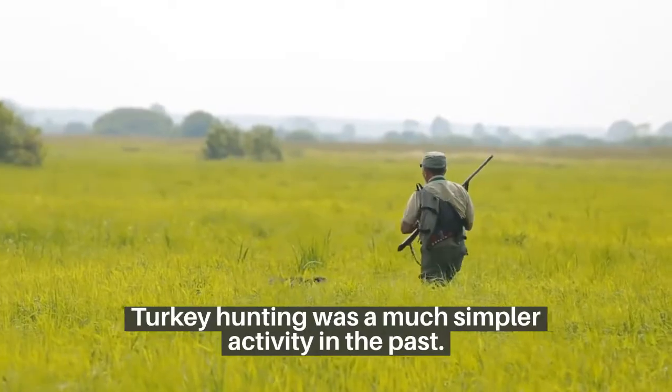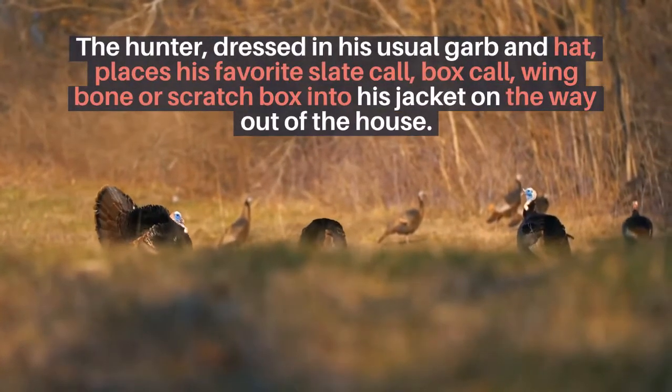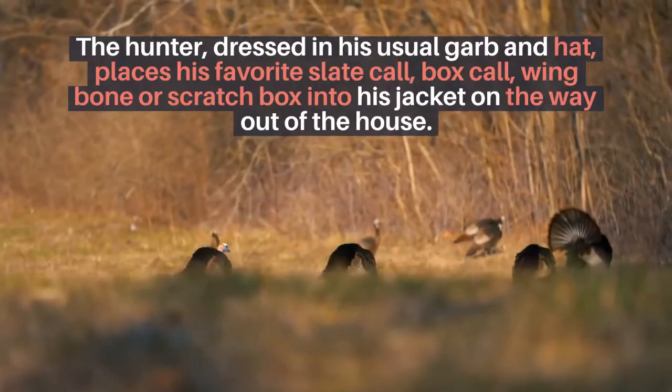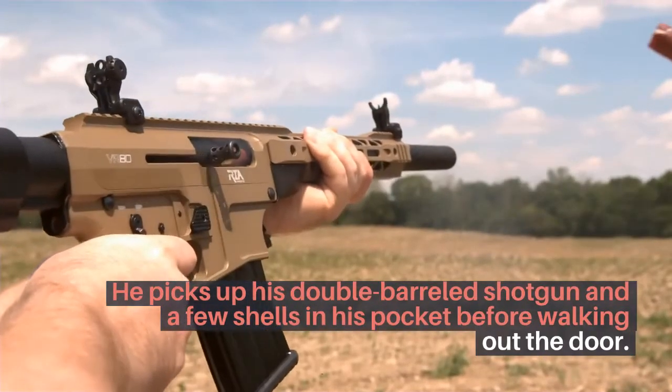Turkey hunting was a much simpler activity in the past. The hunter, dressed in his usual garb and hat, places his favorite slate call, box call, wing bone, or scratch box into his jacket on the way out of the house. He picks up his double-barreled shotgun and a few shells in his pocket before walking out the door.